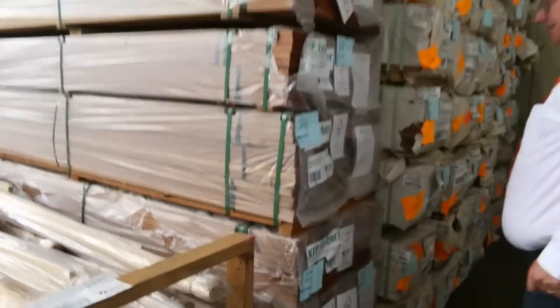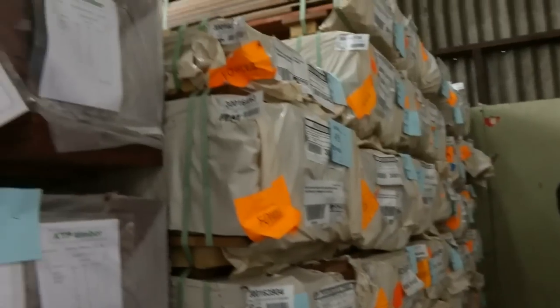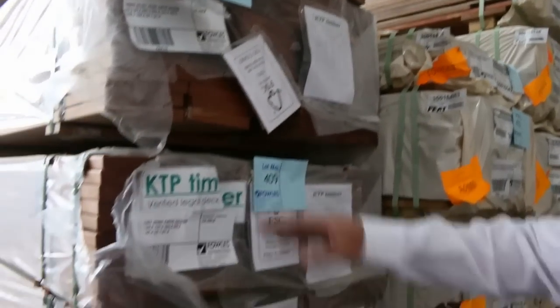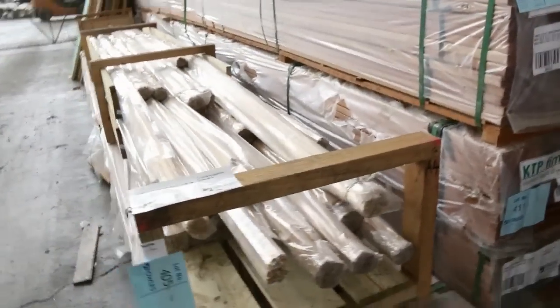There might be some 65 by 19 spotted gum as well. I've got some copper decking here, select grade 140 by 22 — some nice looking stock with decent lengths ranging from about 1.8 up to 4.5 meters.